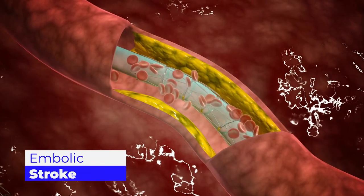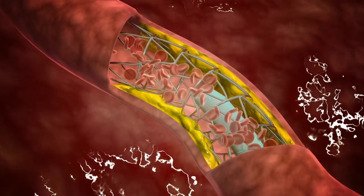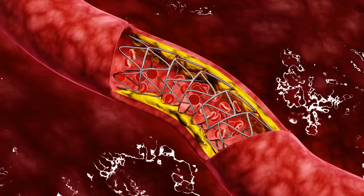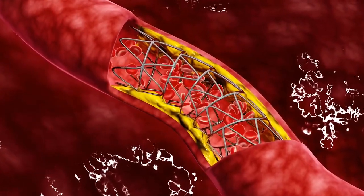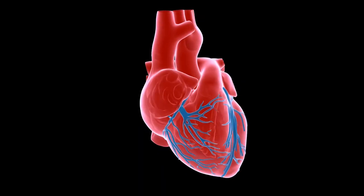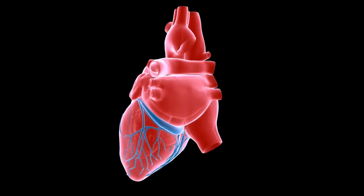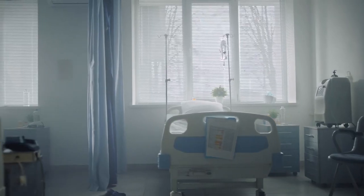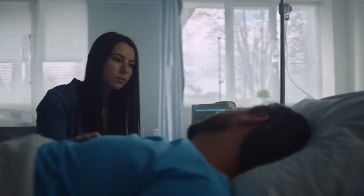Embolic strokes are caused by a blood clot that develops elsewhere in the body, called an embolus, and then travels to the brain through the bloodstream. They occur suddenly and without any warning indications, and are generally the result of cardiac disease or surgery on the heart. Atrial fibrillation is a type of irregular heart rhythm in which the upper chambers of the heart do not beat effectively. People who suffer from atrial fibrillation account for around 15% of all embolic strokes.